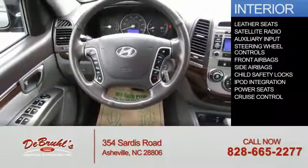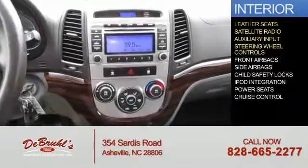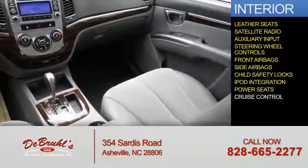Inside you'll find leather seats, a satellite radio, an auxiliary input, steering wheel controls, front airbags, side airbags, child safety locks, iPod integration, power seats, and cruise control.